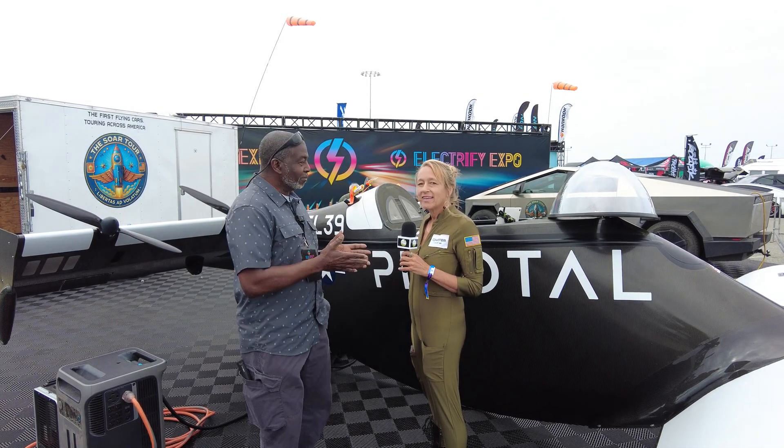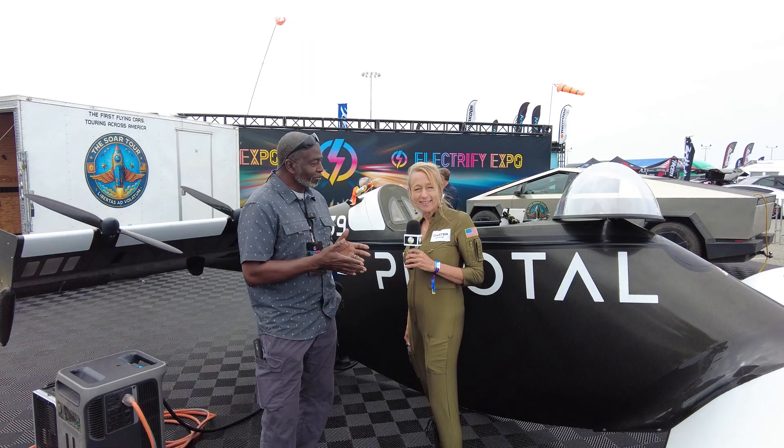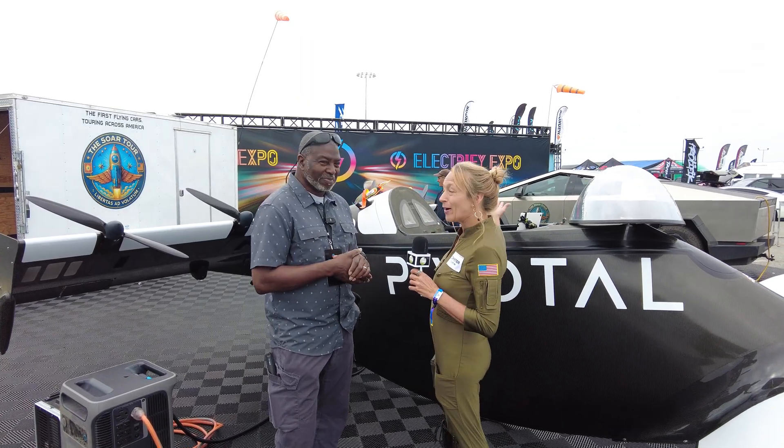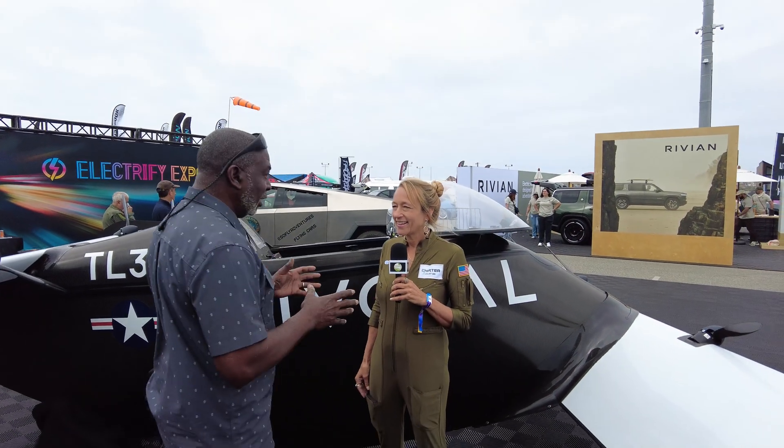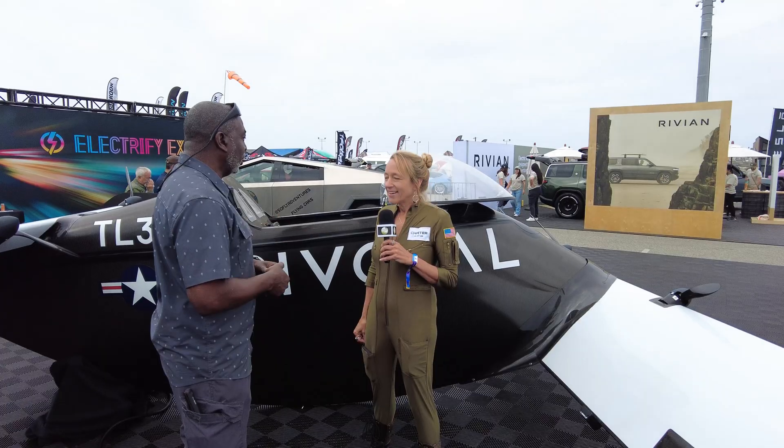We are here with Heather Shirtia from SoFly. The nation's first flying car is right here. So Heather, give me the breakdown on where this all came from, who did it, and all the good info.